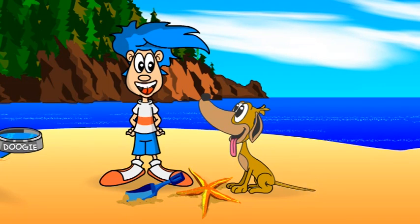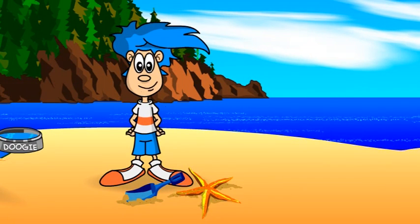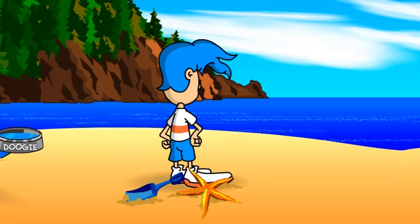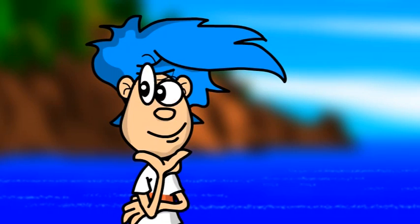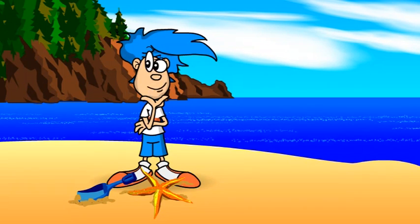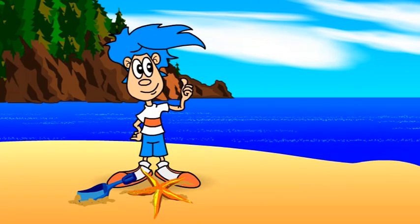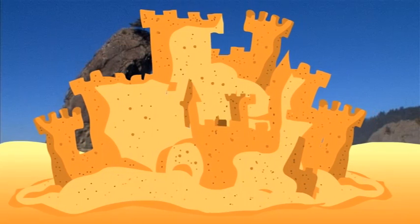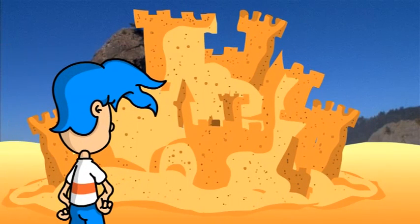Here's a treat to refresh your memory. Doogie! Doogie! I'm having deja vu. Let's go see if we can help Doogie find his ball.